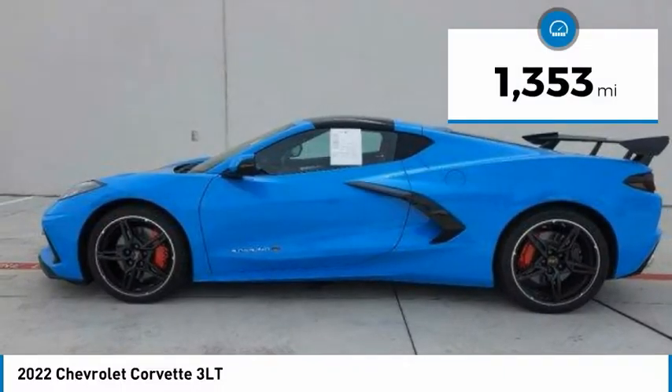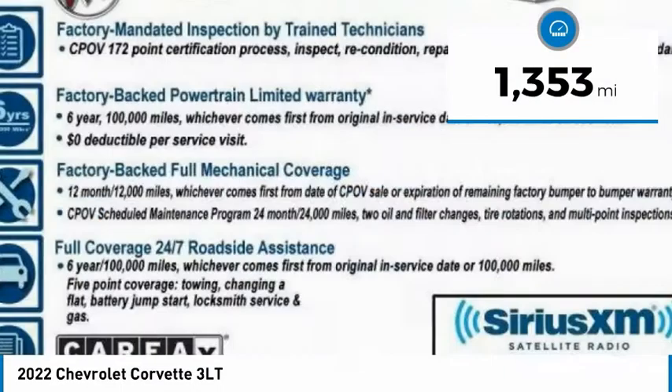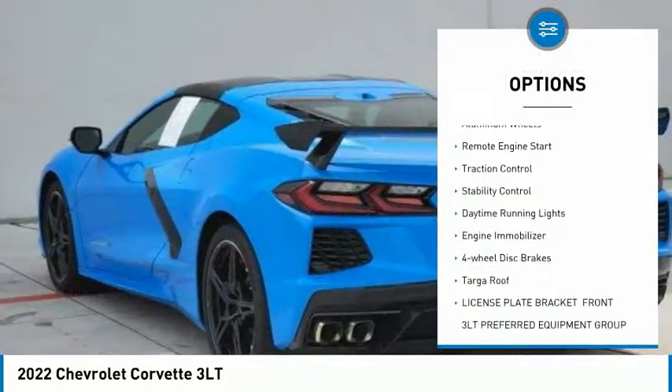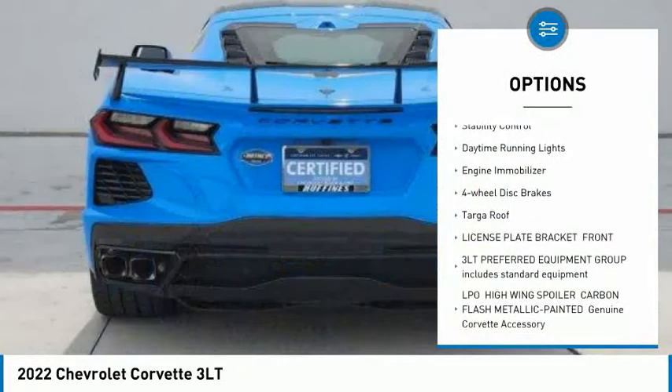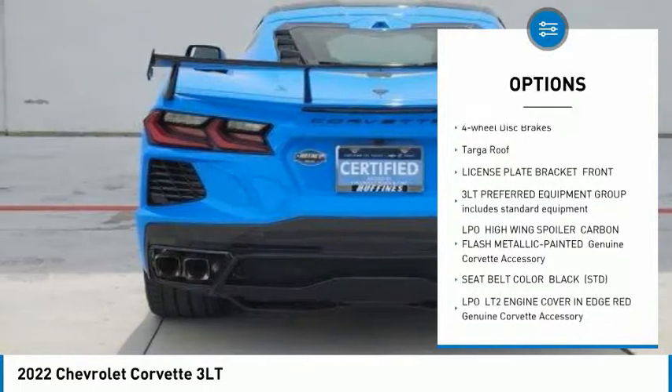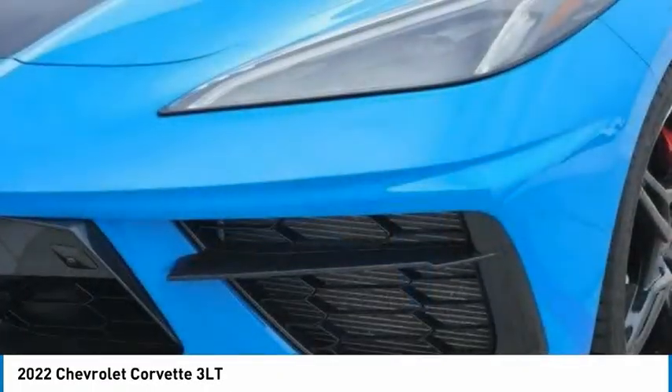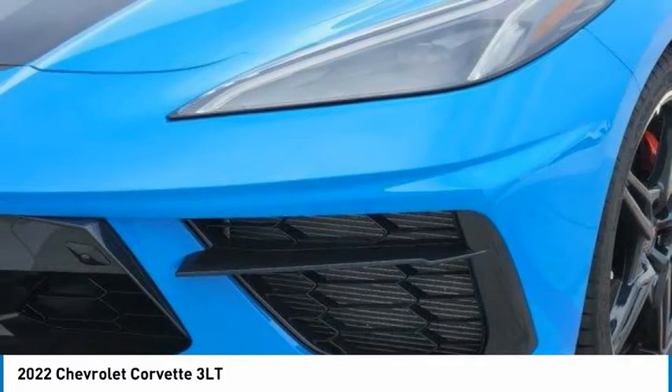This vehicle has less than 2,000 miles. Here are some of this vehicle's great options: blind spot monitor, heated mirrors, aluminum wheels, remote engine start, traction control, stability control, daytime running lights, engine immobilizer, four-wheel disc brakes, and Targa Roof.